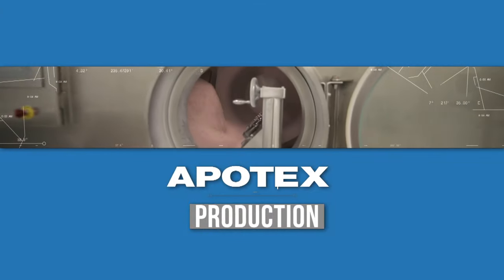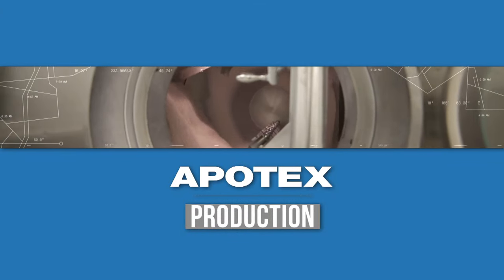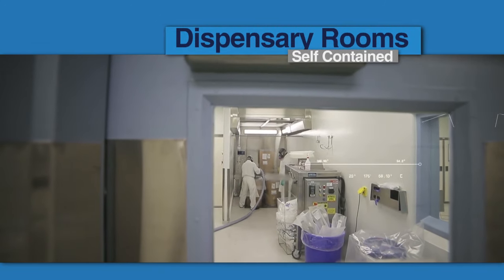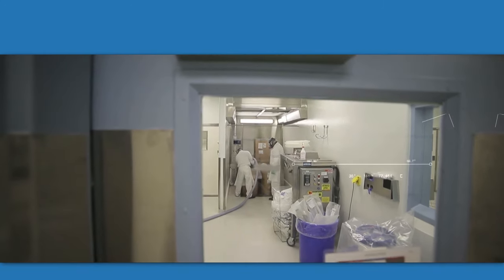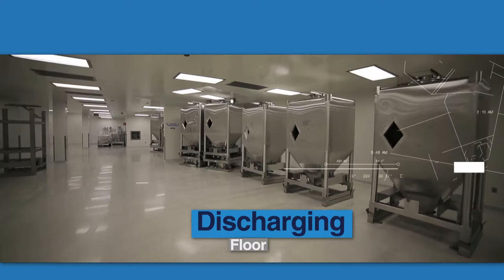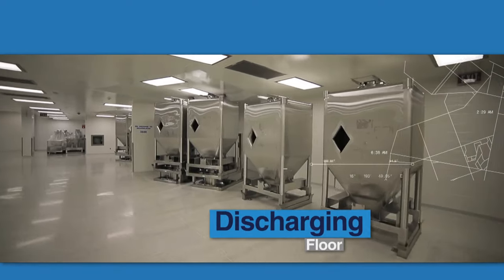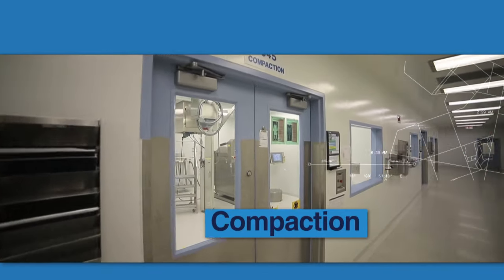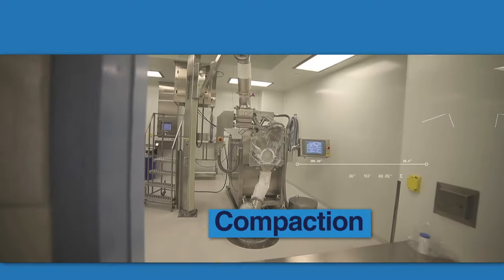As we gown up and move into production, we start in the dispensary rooms, which are self-contained, where active and inactive ingredients are sent to the lower levels using the gravity-fed galley bins. This system is unique in North America. Another step is the compaction, which re-granulates the powder into a finer consistency for tableting.